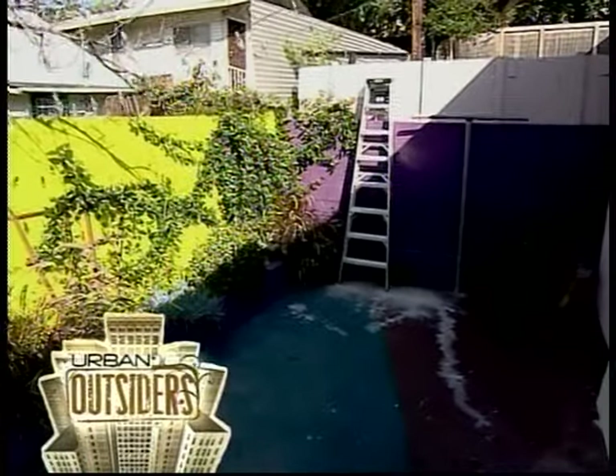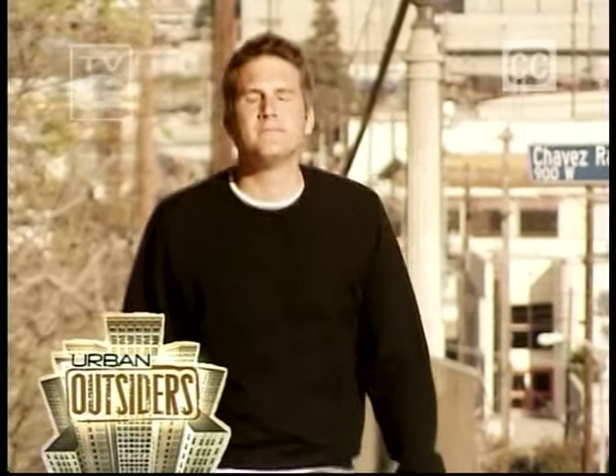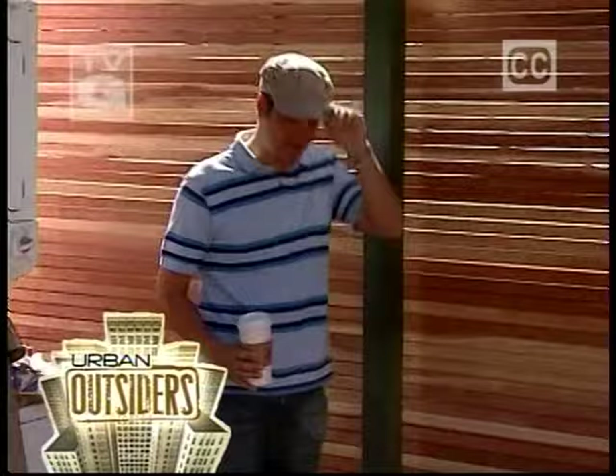Coming up on Urban Outsiders, I enter a Technicolor nightmare, then get a beating from the California sun. I'm only worried when my host is laid up in bed and the designer cannot be here to answer questions — only to get a shock when I recover.